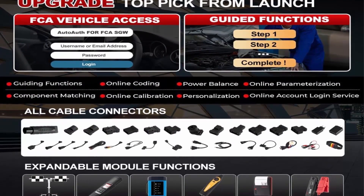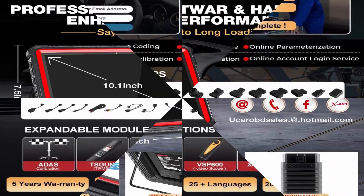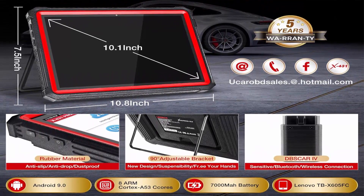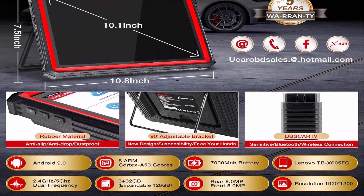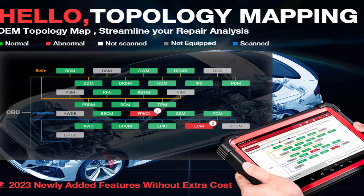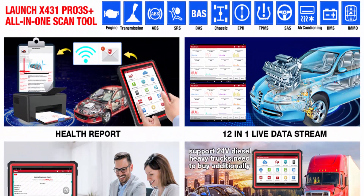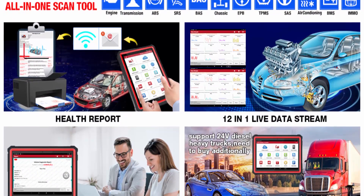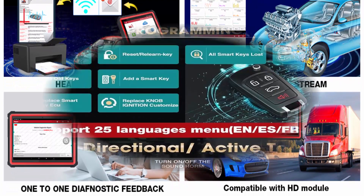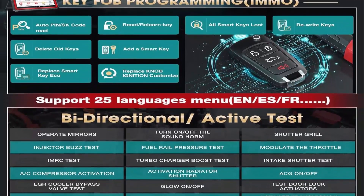The 2023 Upgrade Elite Diagnostic Scanner: Launch X431 PRO3S Plus upgrades to include OEM Topology Mapping at no extra cost, with advanced commercialized functions. Free VAG guided functions compatible with VW, Audi, Skoda, and CECU coding. Active Test supported. Supports Auto-Auth for FCA SGW — free, compatible with Chrysler, Dodge, Jeep, Alfa Romeo, and Fiat after 2017. Compatible with HD module for 24V diesel heavy-duty trucks. ADAS Mobile ADAS Pro performs ADAS calibration.